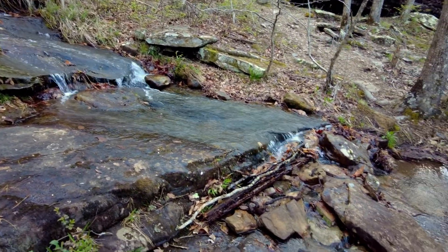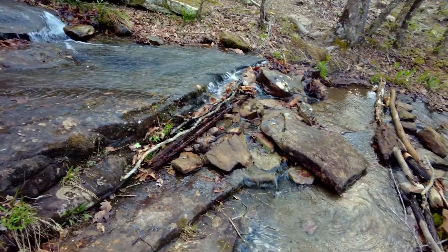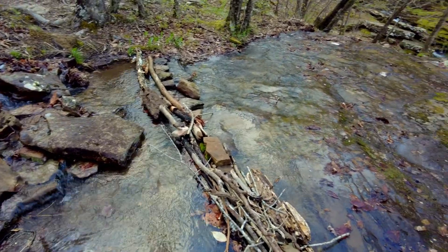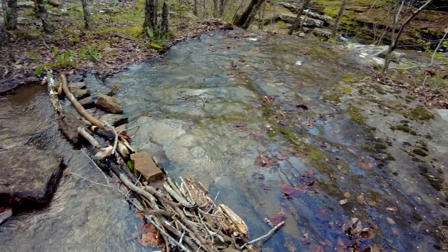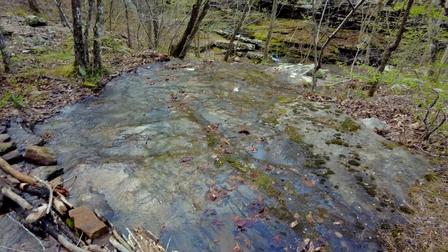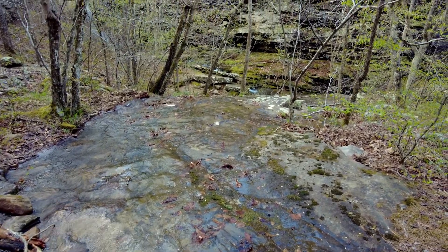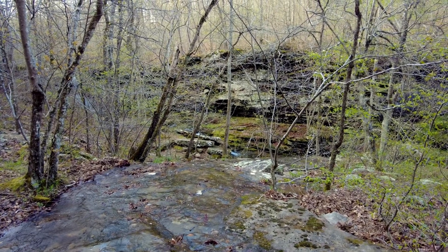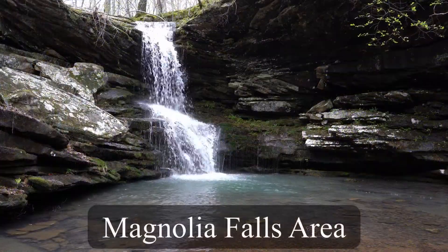I did a lot of extra hiking, but I wanted to see if I could get to at least six waterfalls in one and a half days, and also give you guys the opportunity to see how well the water is flowing. This is April 23rd and 24th, and I went up to the Boxley area as well as the Richland Creek area.